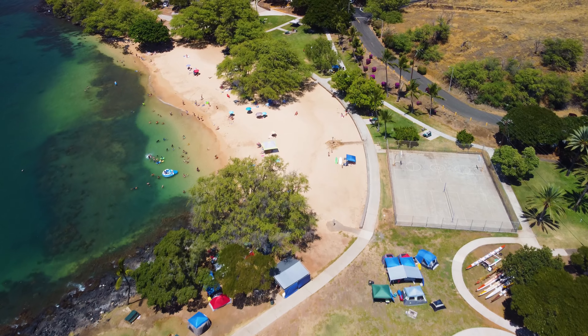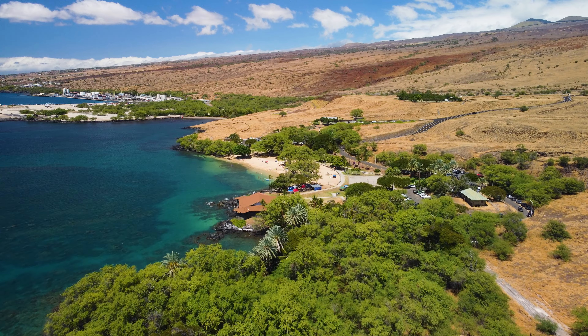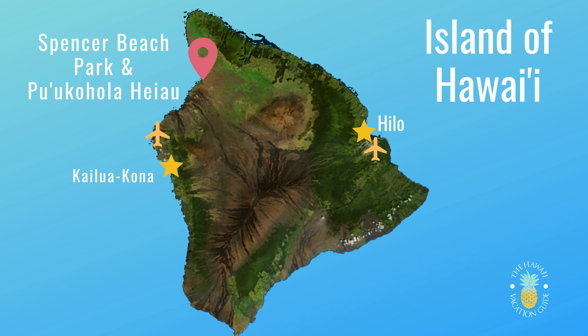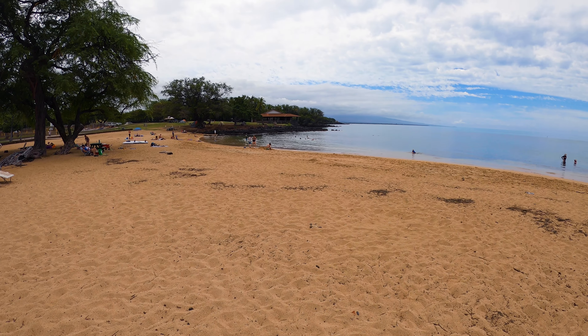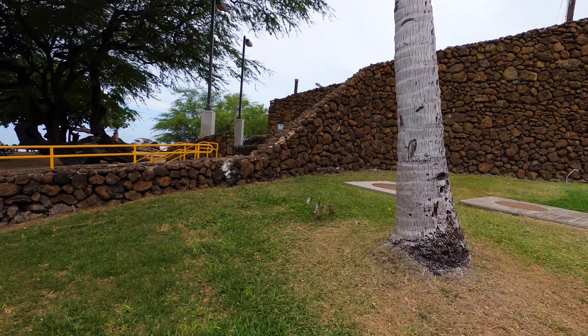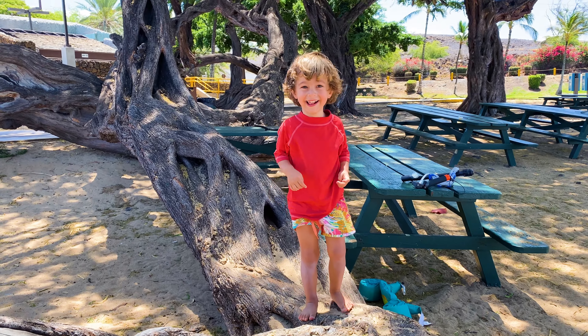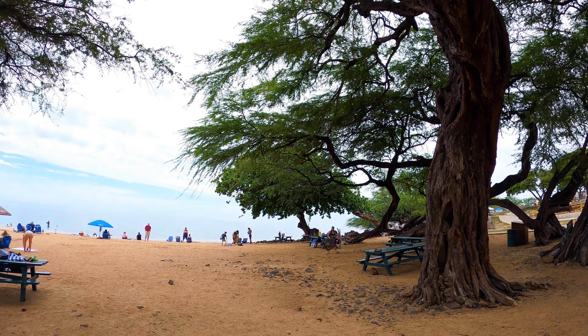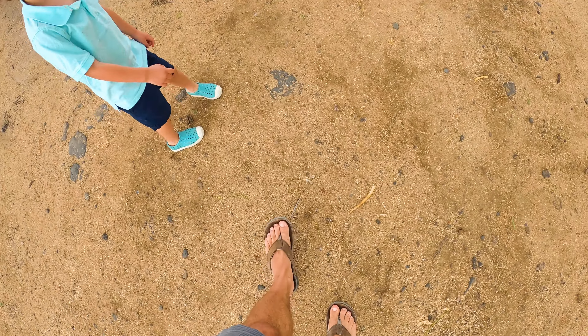This county beach park is a gem — it's Spencer Beach Park. It is so nice because there's grass, picnic tables, barbecues, nice bathrooms, changing rooms, and a free parking lot. It's a great little crescent-shaped beach with gold sand and really calm waters most of the year. There's a lifeguard here, a little reef for snorkeling, and we saw sea turtles last time we were here. Only drawback is there are chiave trees — really cool big ones — but they have thorns, so be careful walking the beach and keep your slippers on.